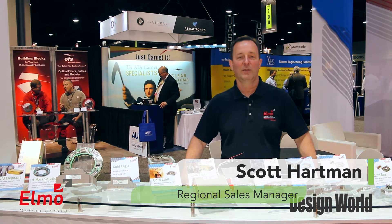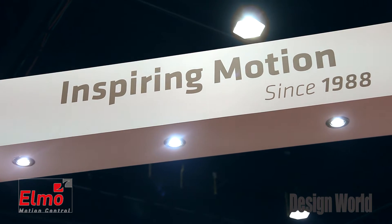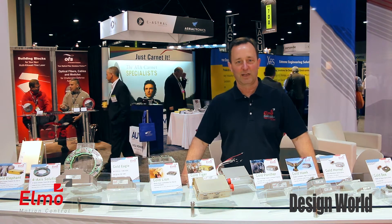Hi, my name is Scott Hartman. I'm with Elmo Motion Control. We're here at the AUVSI Unmanned Vehicle Show in Atlanta, Georgia. Elmo Motion Control manufactures a wide range of high-performance motion control products for all servo applications.